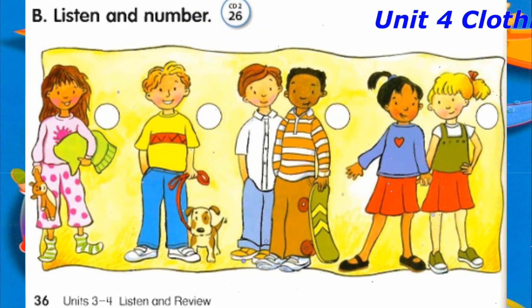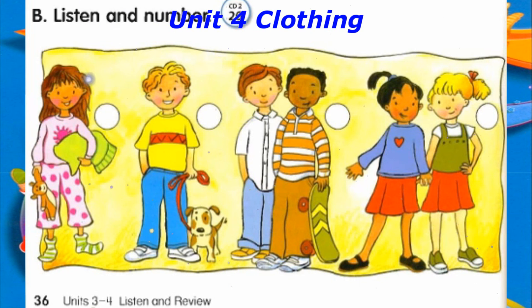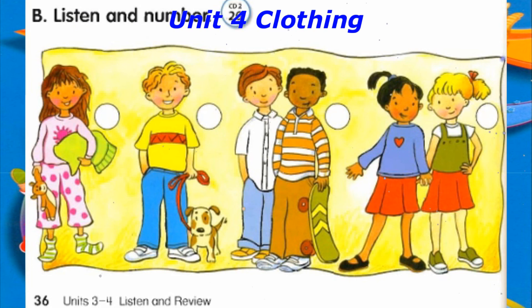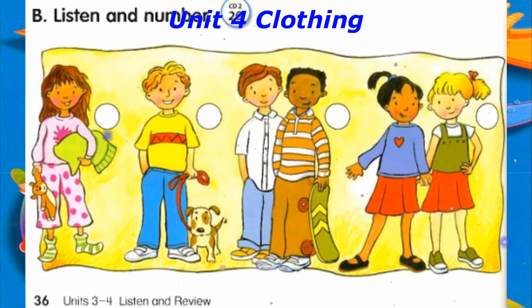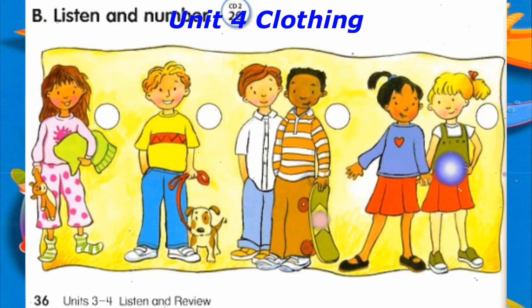Track 26, B. Listen and number. Number 1: What is he wearing? He's wearing jeans. Number 2: What is she wearing? She's wearing pajamas. Number 3: What are they wearing? They're wearing the same skirts. Number 4: What are they wearing? They're wearing different shirts.